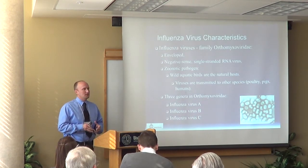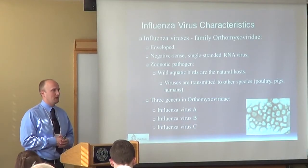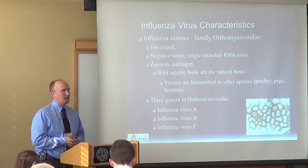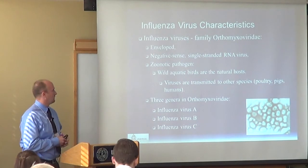A little bit about influenza virus. It's of the family Orthomyxoviridae — an enveloped, negative-sense single-stranded RNA virus that's a zoonotic pathogen. Birds are the natural host and main reservoir for influenza. The viruses are transmitted to other animals — such as poultry and pigs — to eventually infect humans. If you remember the swine influenza outbreak a few years ago, those infections in other animals allow the virus to reassort and infect humans.